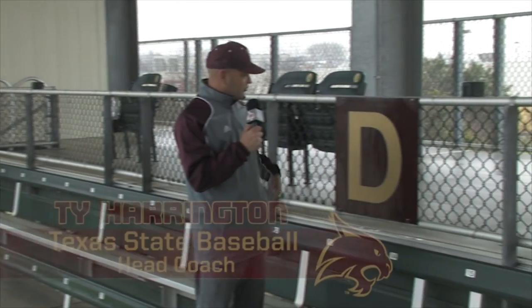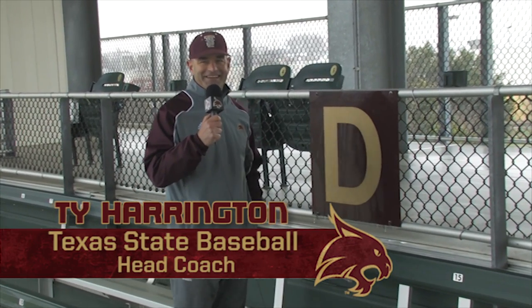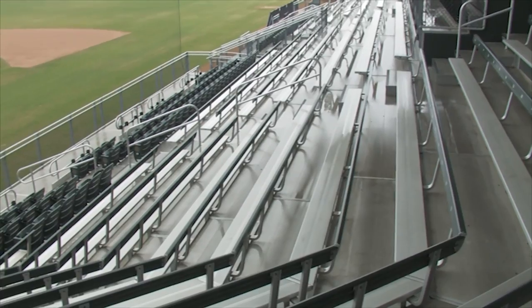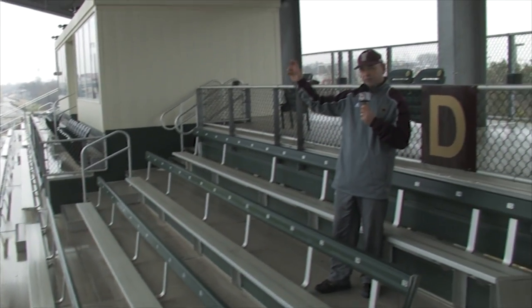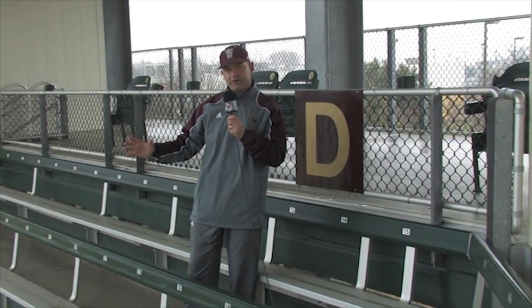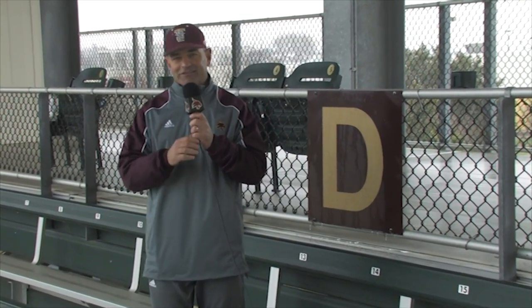Next up on the stadium tour is Section D. Some of the longest-standing season ticket holders we have are here in Section D. It's been the same crowd for probably the last three or four years, and certainly some of our more famous season ticket holders. It also houses the Harrington family, which is a chore for everybody around with all the kids running back and forth. And with the Silva's new addition of their baby DJ, there'll be a lot more activity going on in Section D.